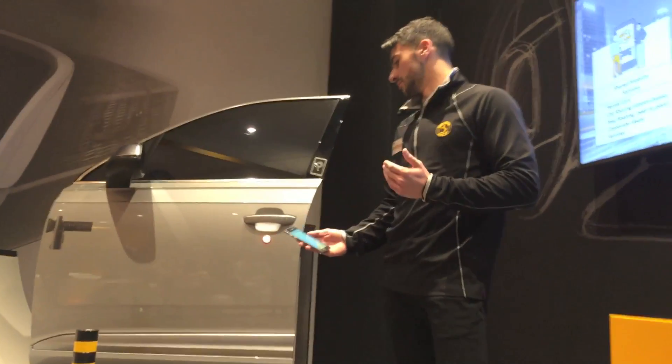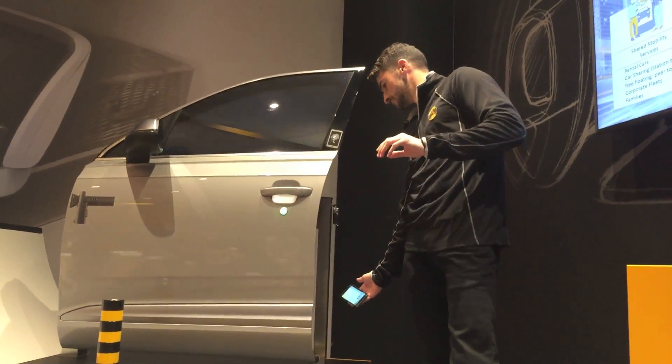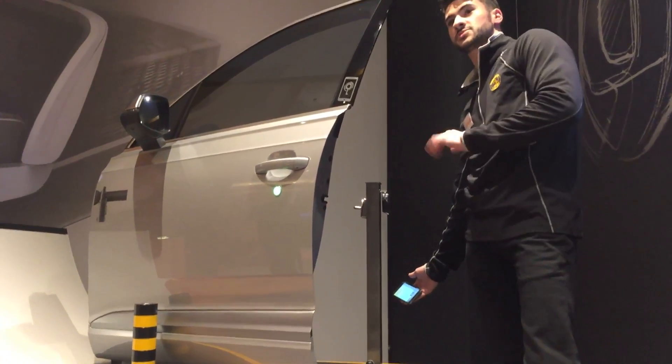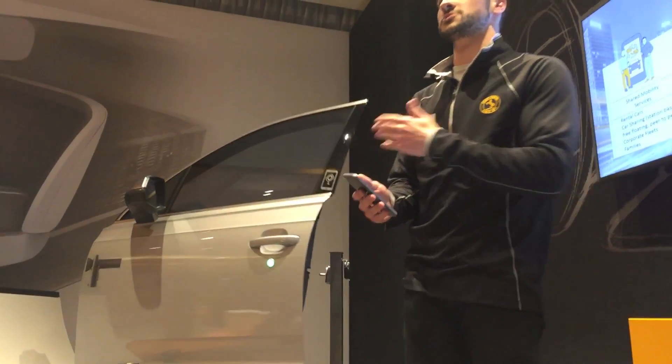Now as I approach the vehicle, there are different zones and as soon as we enter that entry zone, the door will automatically open for us and we can enter the vehicle. Just like that, hands free, and as soon as we leave, it will shut behind us.